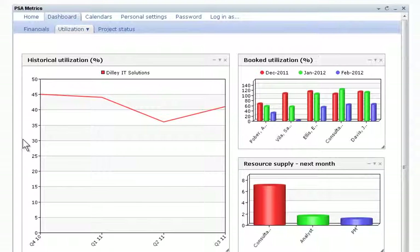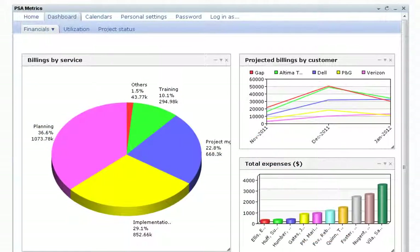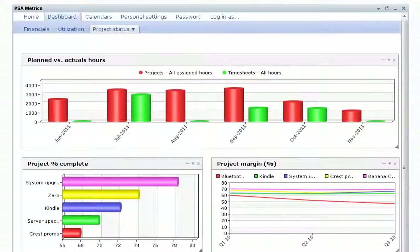professional services teams can track, report, and analyze overall project performance in real-time, including historical and booked resource utilization values, financial metrics, project profitability, and project status metrics.